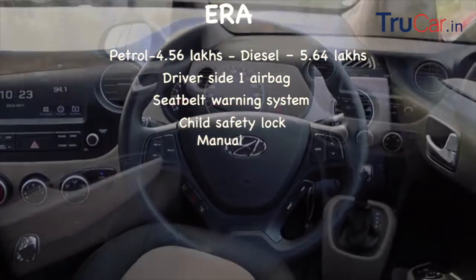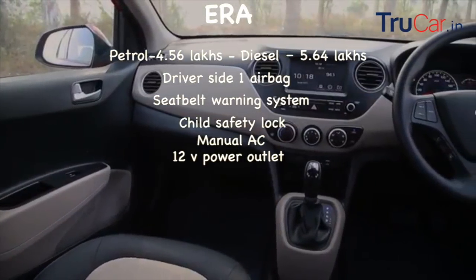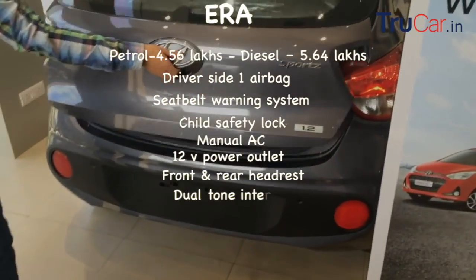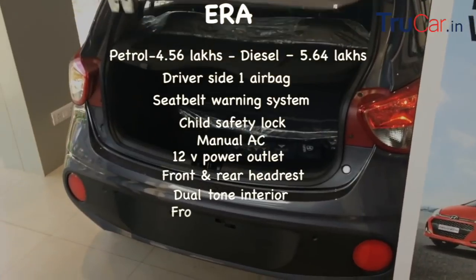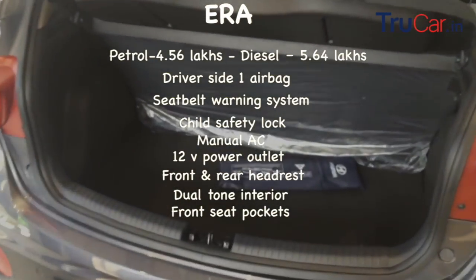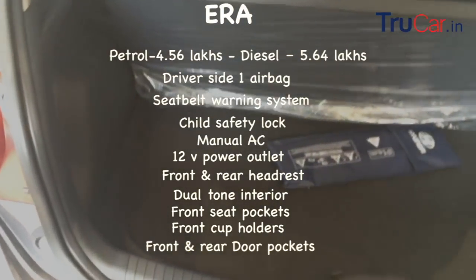The manual AC option is available. Full power brakes are present. The front and rear headrests are available. A dual-tone interior is available. The front seat has a pocket. You can also use the front and rear door pockets, and the one-touch-down feature is available on the driver side window.